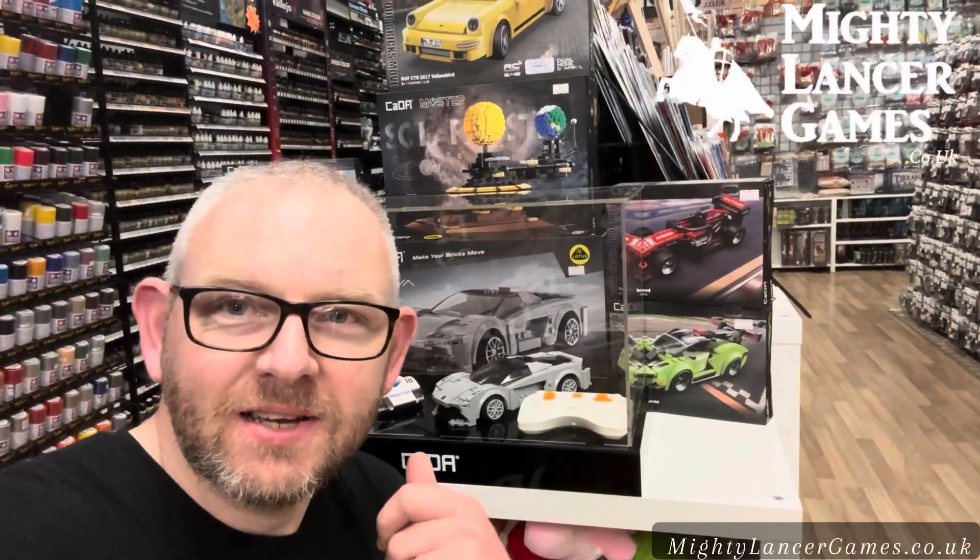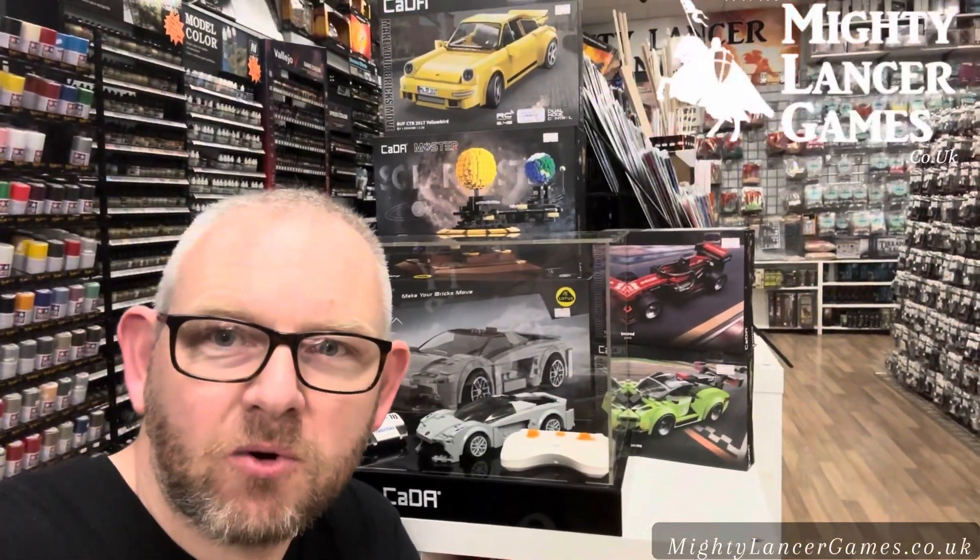Hi everyone, Nathan here from Mighty Lancer Games. This is something that I'm quite excited about.